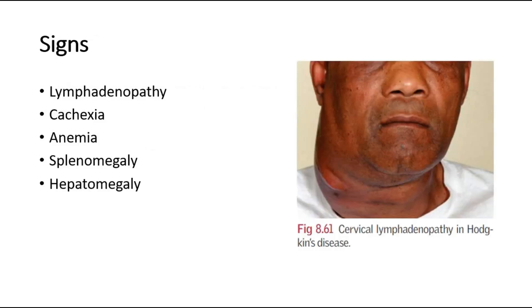The most significant sign of Hodgkin's lymphoma is lymphadenopathy. This picture shows cervical lymphadenopathy in Hodgkin's disease — you can see a swelling at the right side of the neck region. Other signs include cachexia, anemia where the patient looks pale with conjunctival pallor and palmar pallor, and on abdominal examination, look for splenomegaly or hepatomegaly.